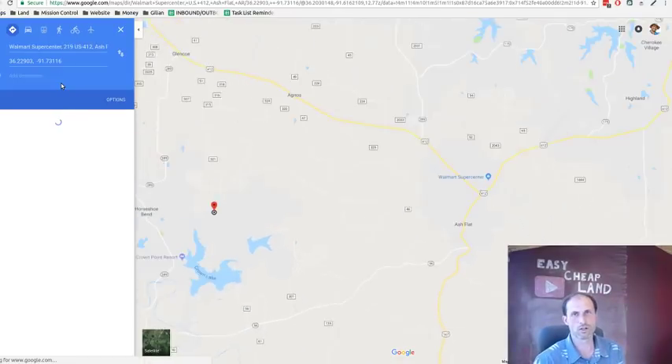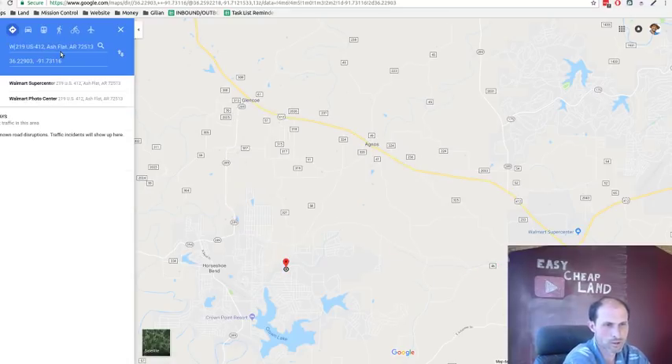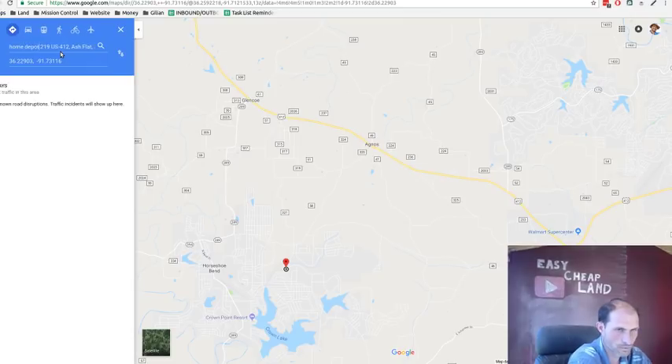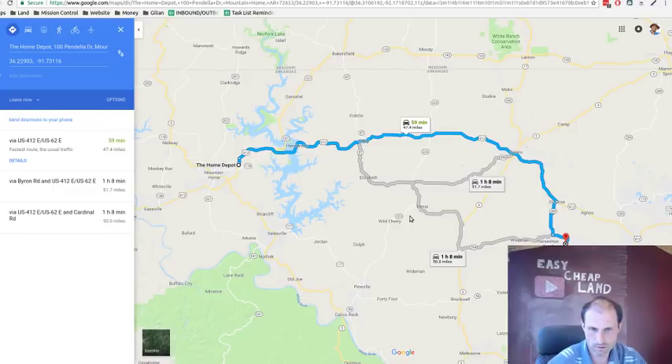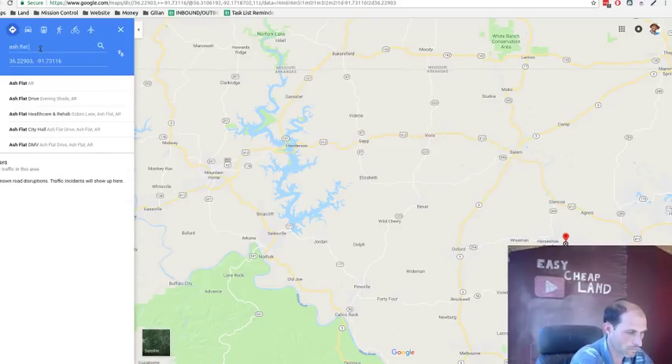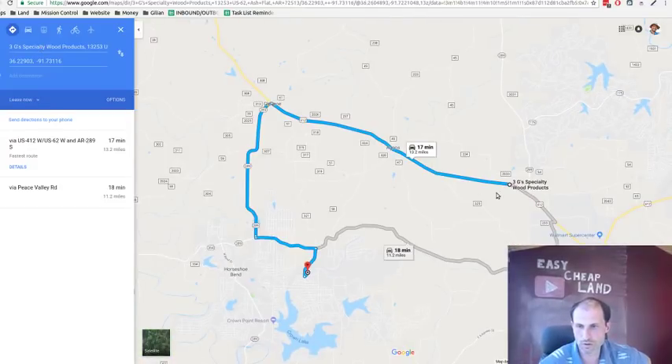Ash Flat, Arkansas — it's about 9.9 miles to the Walmart. For Home Depot, it looks like you'd go all the way to Mountain Home: 47 miles, about 59 minutes. But they deliver, so you can order supplies and have them brought out. There's probably local lumber as well.